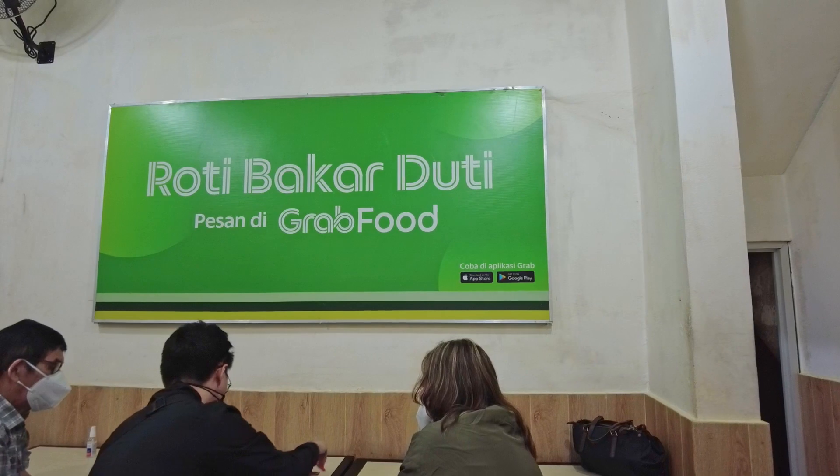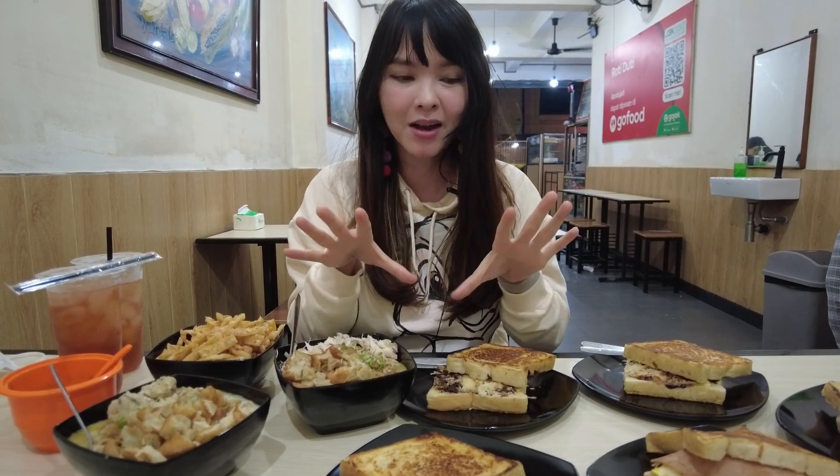Hi guys, right now I'm still in Bandung at one of their famous and maybe the oldest sandwich stall here, called Roti Bakar Duti over there. Their specialty is actually roti panggang, roti bakar.